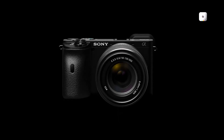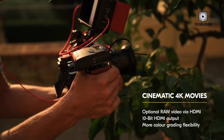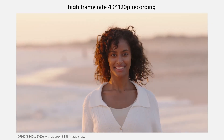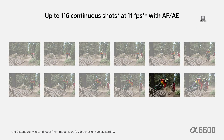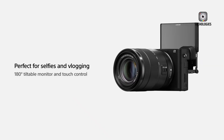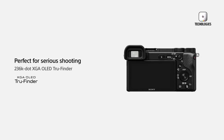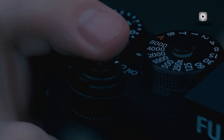The Sony A6900 is one of the most talked about upcoming cameras in the mirrorless world. Many photography and videography enthusiasts are eager to see what Sony has in store for its APS-C lineup. Rumors suggest the Sony A6900 will be a major upgrade over previous APS-C models, bringing new features and improvements. While Sony has not yet confirmed any details, leaks and reports provide a glimpse into what we can expect. In this article, we will discuss the rumored design, performance, features, and possible release date of the Sony A6900.